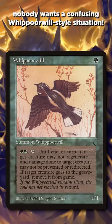Nobody wants a confusing Whippoorwill-style situation. We often redesign cards after we get the art back, but it has to be to the artwork, sometimes even in major ways.